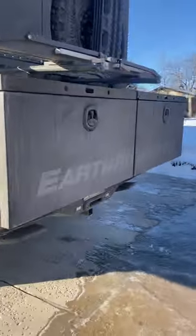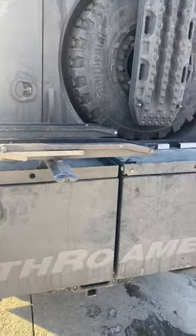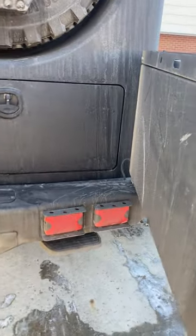Exterior storage — plenty of storage back here. Two bike racks so you can take two bikes up here. This storage area is good for camping chairs and other equipment. This other box to the right is an exterior kitchen with a full grill setup, which is really cool — these storage boxes open and swing out.